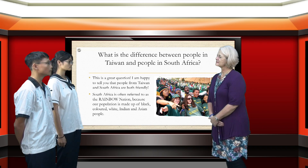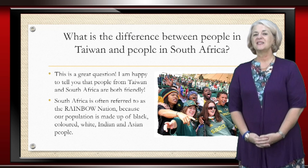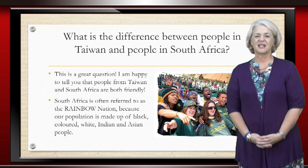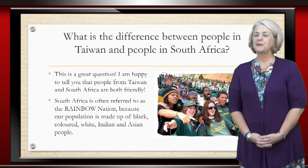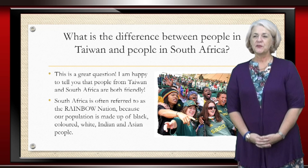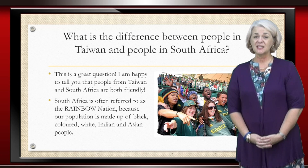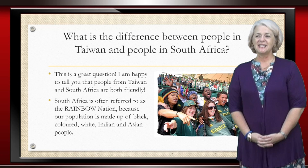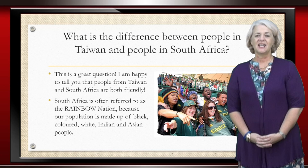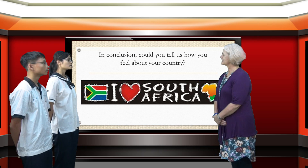What is the difference between people in Taiwan and the people in South Africa? There is a real diversity in the people of South Africa. I'm happy to say that both South Africans and Taiwanese are very friendly. But in South Africa we have people of many cultures. Our population consists of black South Africans, colored South Africans, white, Indian and even Asian South Africans. That is why South Africa is often referred to as the rainbow nation.